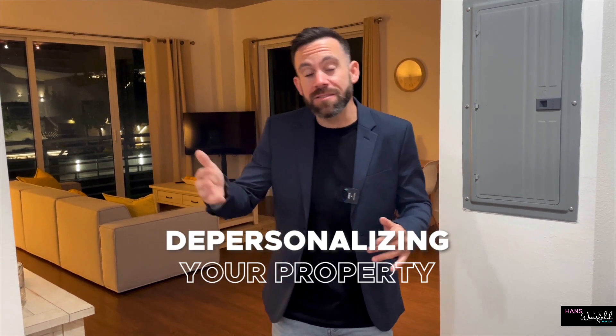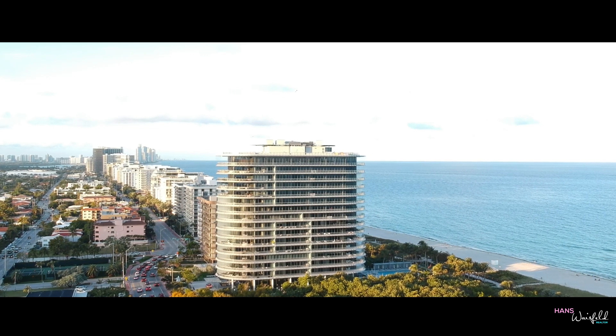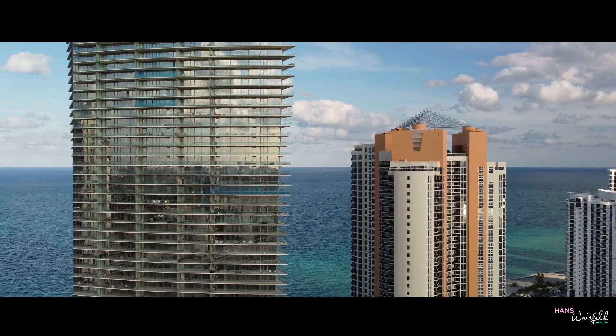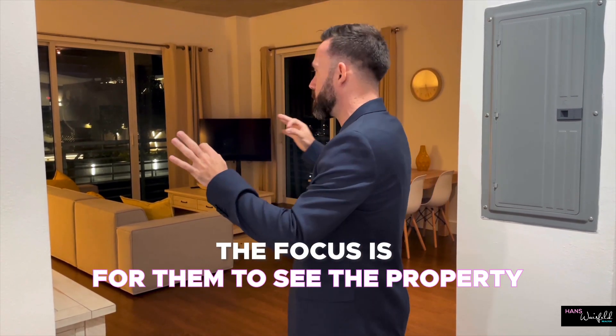Another thing to better prepare your condo for sale is depersonalizing your property. That means getting rid of personal things — photos, decorations, anything that's very personal to you. These are distractions for a buyer. When a buyer walks in and sees picture frames of you and your family, as much as you love them, these things distract the buyer. Instead of feeling how they would feel living there with their family, they see your things and get pulled out of that mindset.